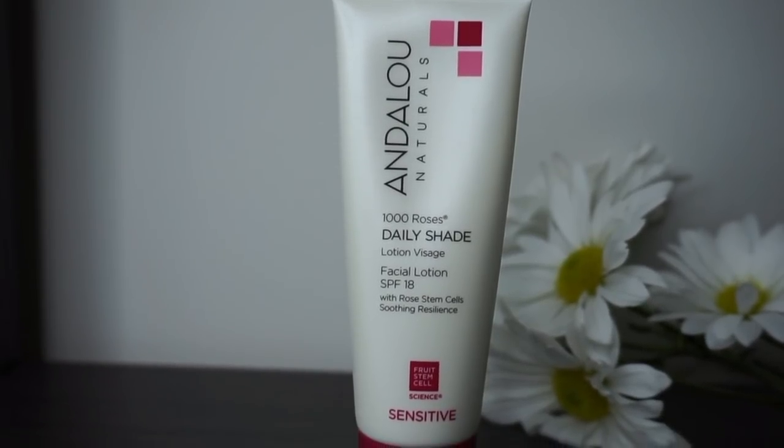My favorite daytime facial moisturizer this year was the Andalou Naturals 1000 Roses Daily Shade Facial Lotion with SPF 18. I love having an SPF in my facial moisturizer — it's no fuss and I know I've got a little bit of coverage no matter what. I like buying a less expensive facial moisturizer because I tend to put it on and wash it off multiple times a day, like before and after the gym. At this point in my life, I don't want to spend a ton of money on a moisturizer I'm constantly cycling through. You can find it at natural food stores.